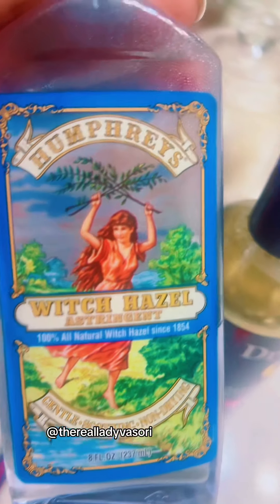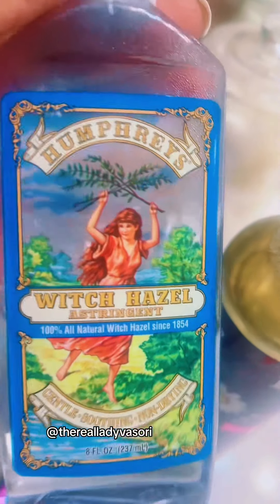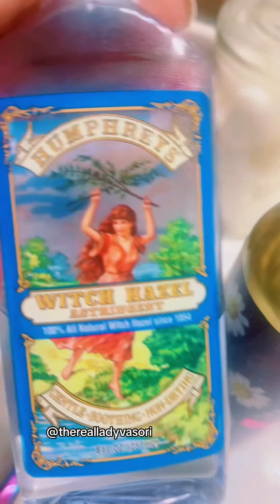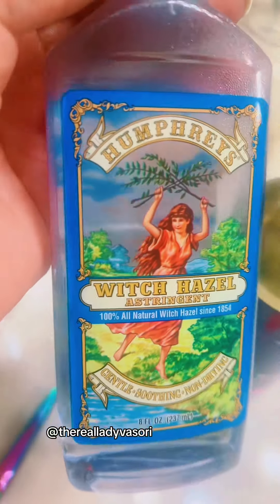Take a little cotton ball, spritz some of this on there, and it cleans your face at night. Then put your cocoa butter on, go to sleep, and wipe it off in the morning. That's what I do every night. It removes that old makeup too.